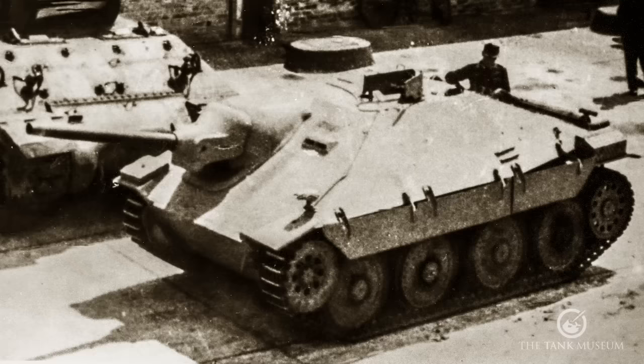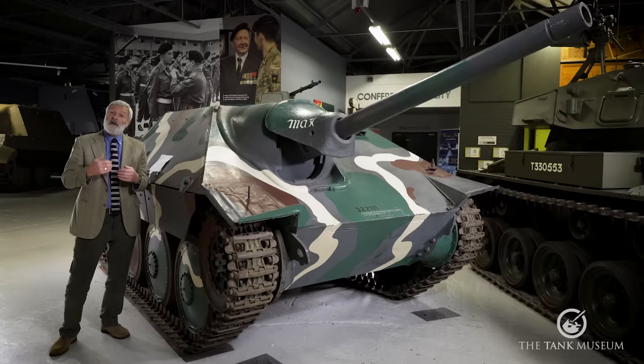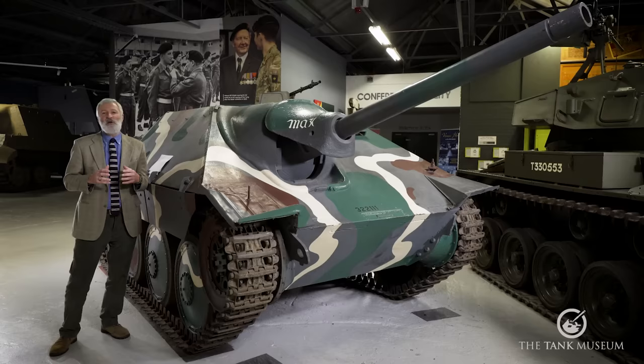This vehicle saw service with the German military in the Second World War. It also saw service with the Czech and the Swiss military after the war. It's also the only Czech tank we have in our collection here, which gives us an opportunity to talk about that very important Czech tank industry that was very influential in the 30s and of course in World War II as well.